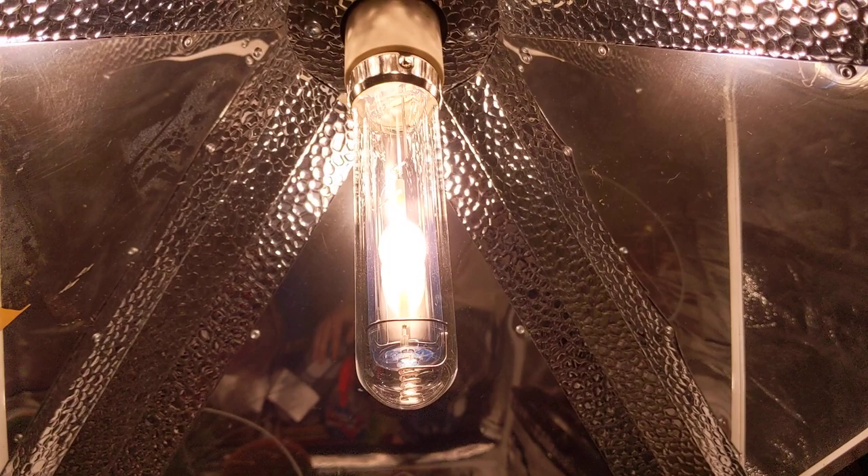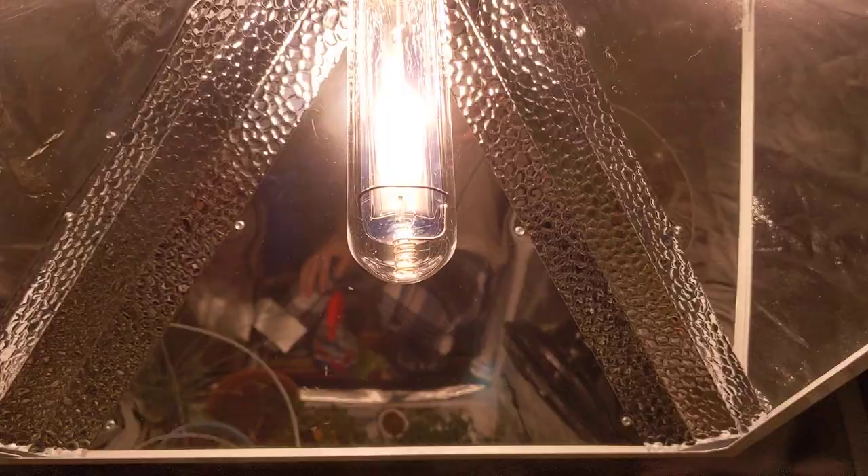Does this plant look healthy or what? This is due to the fact that this is extremely powerful, amazing light, guys. I could not be happier.